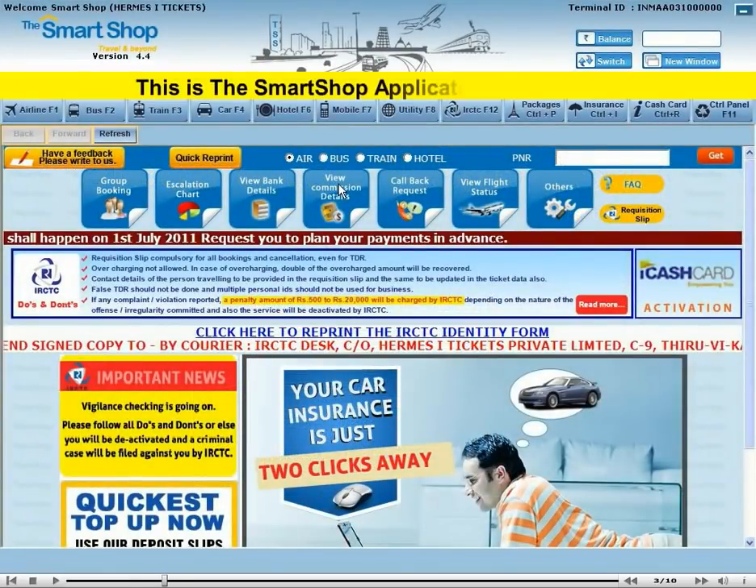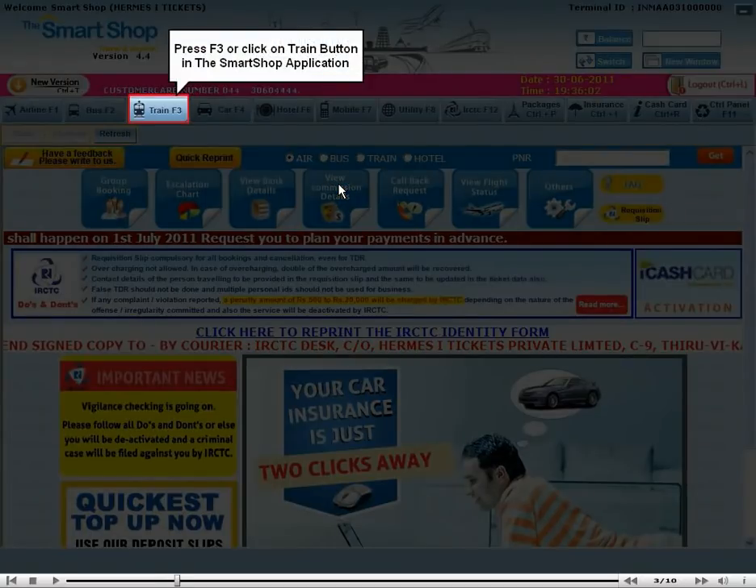This is the Smart Shop application's main page. Press F3 or click on the Train button in the Smart Shop application.